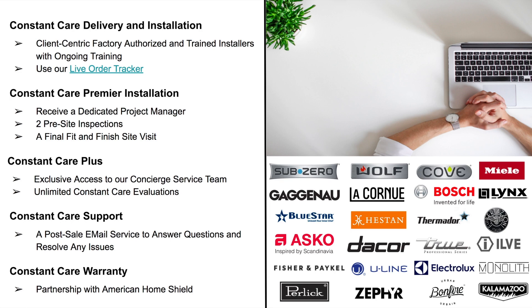This is going to be great, especially for those larger projects. We have Constant Care Premier installation. You're going to receive a dedicated project manager who will be with you every step of the way — your point of contact able to answer any questions or issues that may arise. You're going to get two pre-site inspections to make sure everything goes smoothly on your installation day with no surprises or headaches. You'll also get a final fit-and-finished site visit, just to make sure everything was installed to your satisfaction.